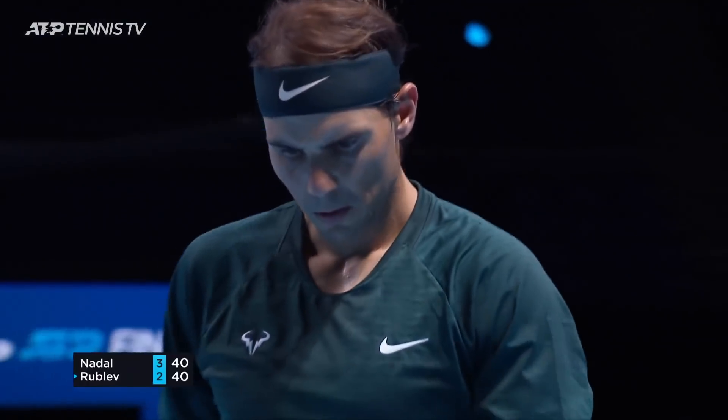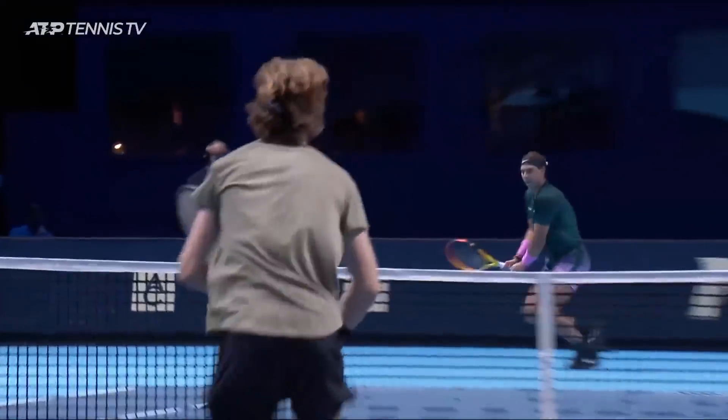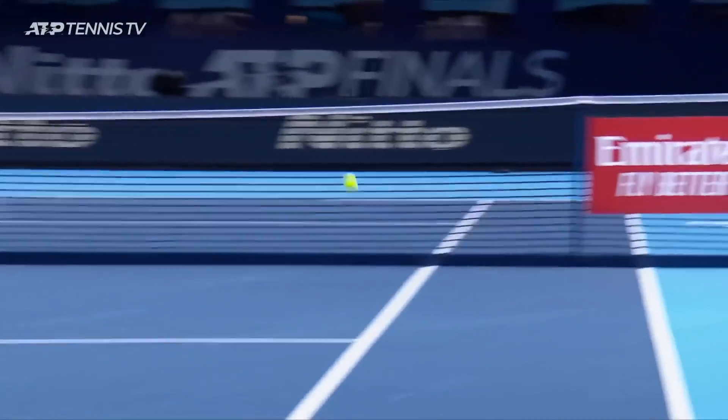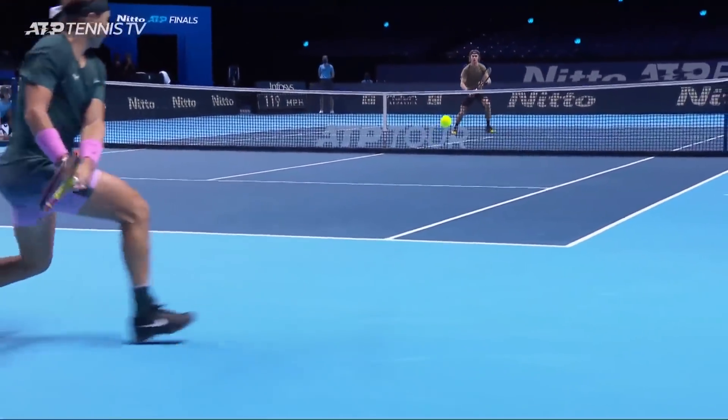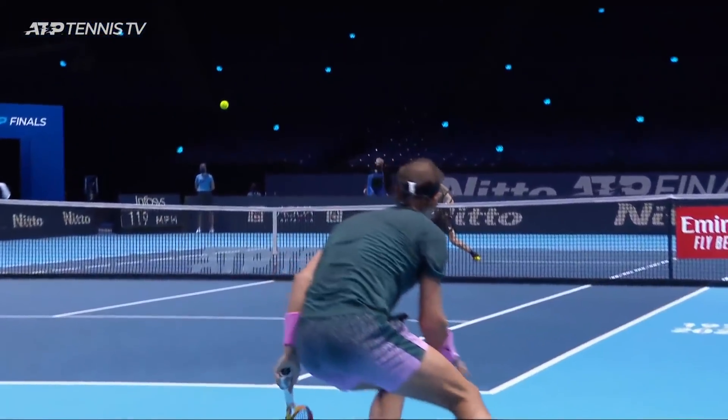Just snuck it round the corner. That's an incredible shot made to look relatively easy by Nadal. It was so far back and so wide in the court.